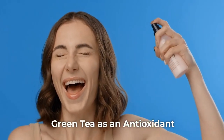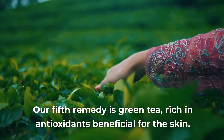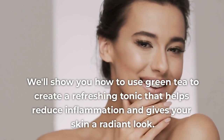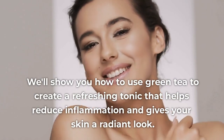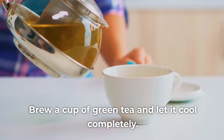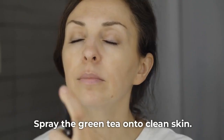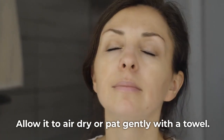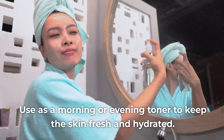Remedy 5: Green Tea as an Antioxidant. Our fifth remedy is green tea, rich in antioxidants beneficial for the skin. We'll show you how to use green tea to create a refreshing tonic that helps reduce inflammation and gives your skin a radiant look. Brew a cup of green tea and let it cool completely, then pour it into a spray bottle. Spray onto clean skin and allow it to air dry or pat gently with a towel. Use as a morning or evening toner to keep the skin fresh and hydrated.